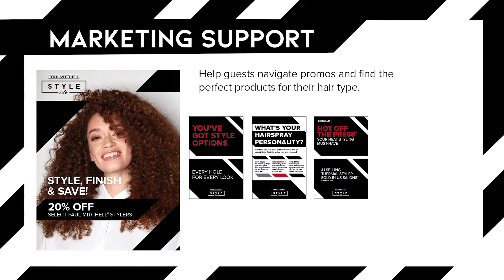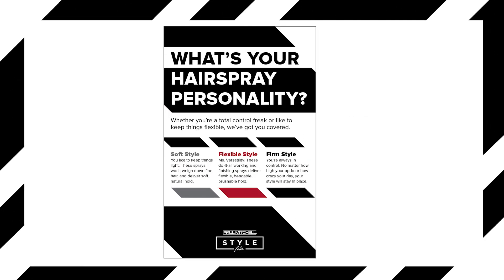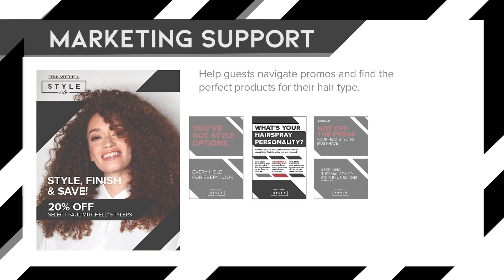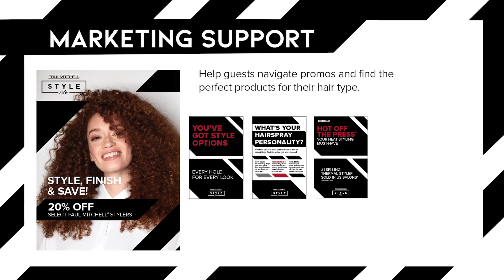Posters, shelf talkers, and POPs that reflect the products on display will help guests easily select the products that are right for them, and in turn help increase your take-home sales. Remember, no matter the size of your business, visual merchandising, planograms, and being mindful of the first moment of truth are key to success.